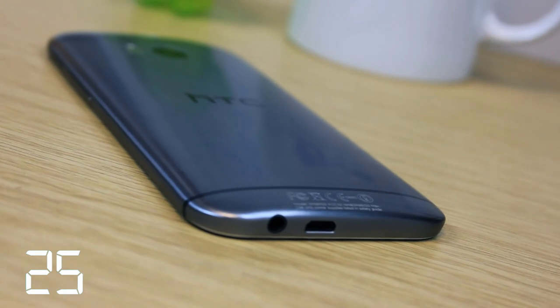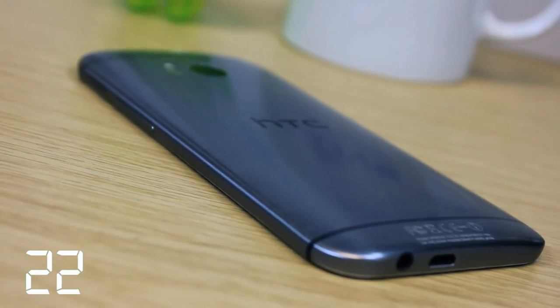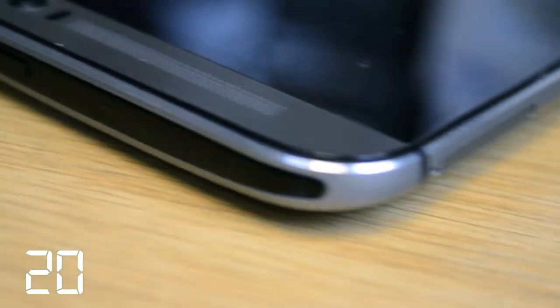The negatives: smooth and slippery, very tall and potentially awkward to handle, and the placement of the power button is problematic.